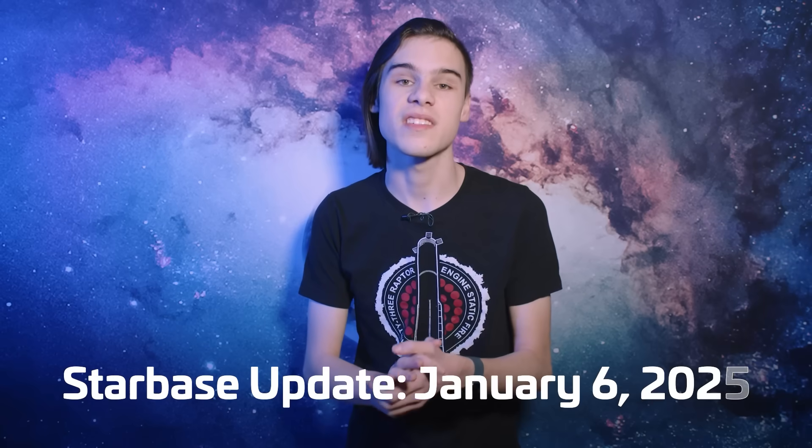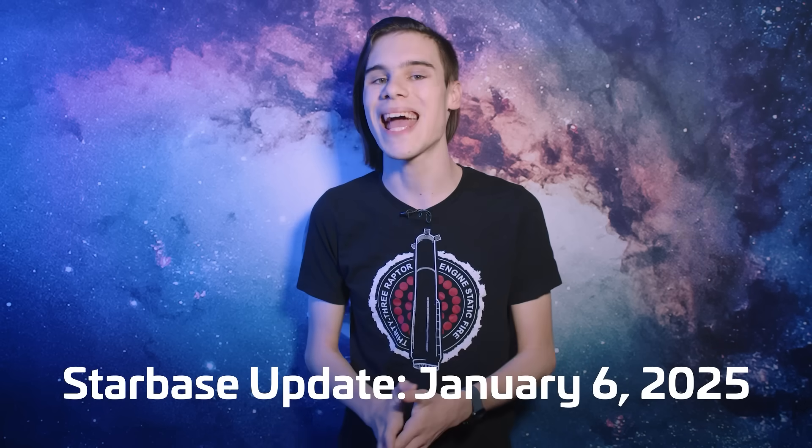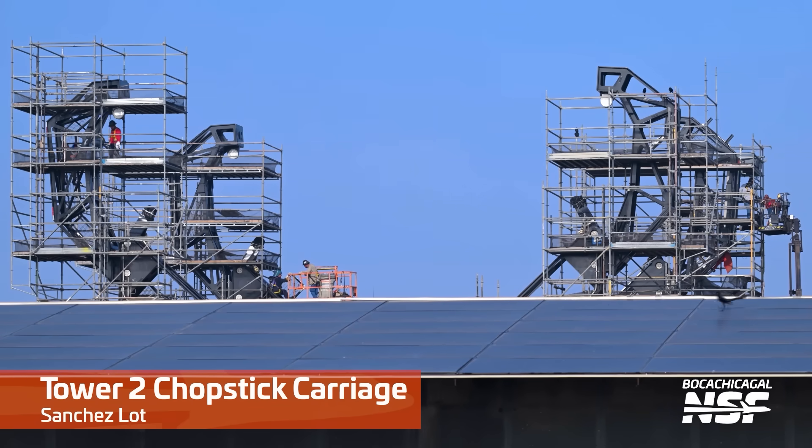Before we dive into discussing the flight stack, let's give proper attention to all the infrastructure so we don't miss any interesting developments around Boca Chica. The Chopsticks installation kit is still being prepared over at Tower 2 with ground preparations ongoing in the background. Once preparations begin to move and lift the sticks at the Sanchez lot, it will be a clear sign that the installation of the newer shorter sticks is imminent. These new sticks are shorter than those currently installed on Tower 1 and are similar in size to the ones at Kennedy Space Center's Launch Complex 39A. However, they're not ready to be rolled out just yet as they are still encapsulated in their work frame.